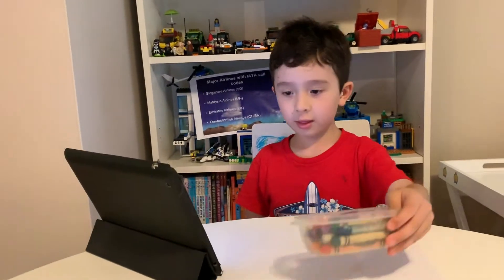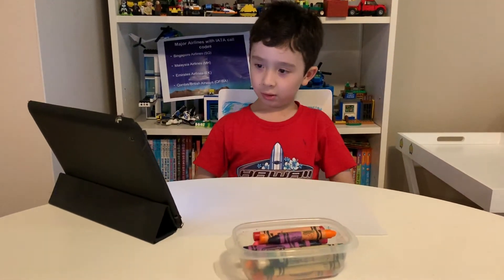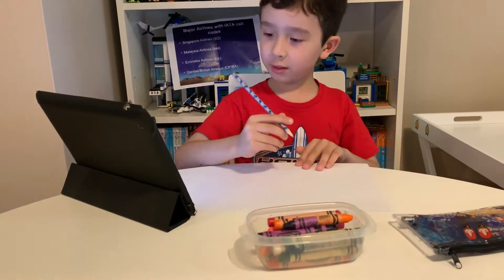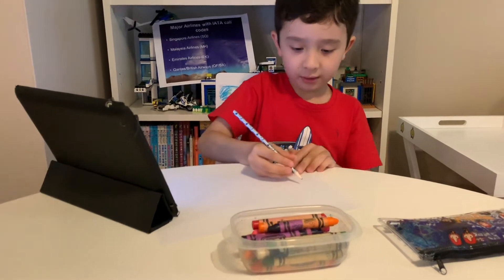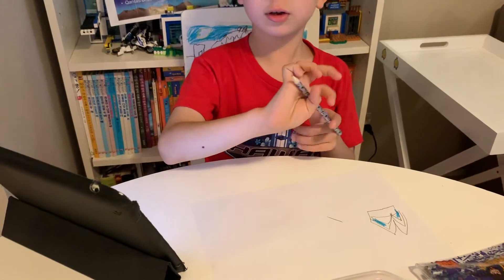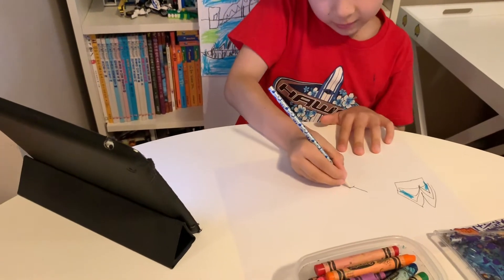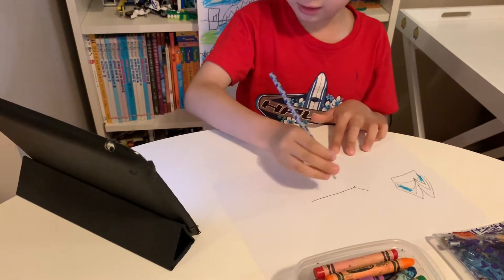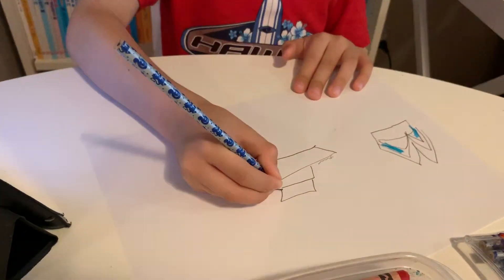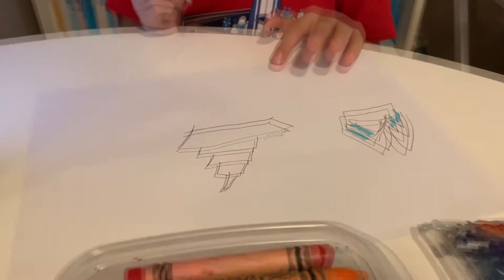So first I am going to draw the Sydney Opera House. Let's get drawing - two straight lines. Now I am going to draw the cruise and I am going to draw the sail.